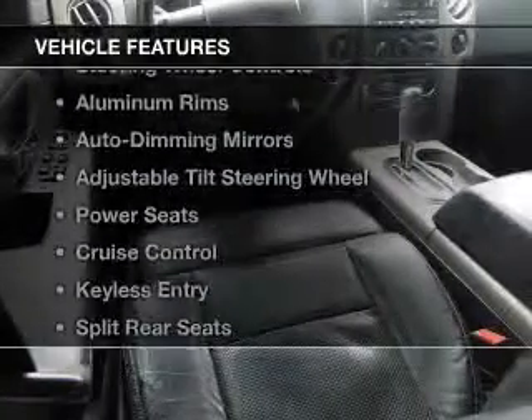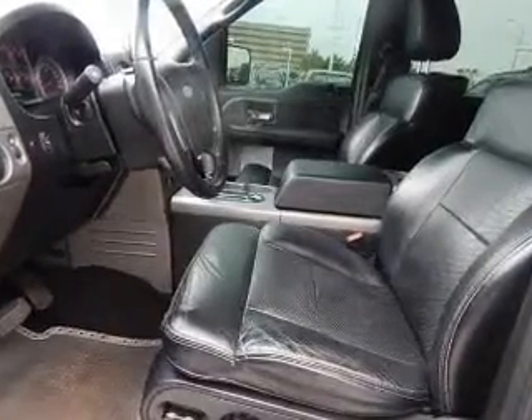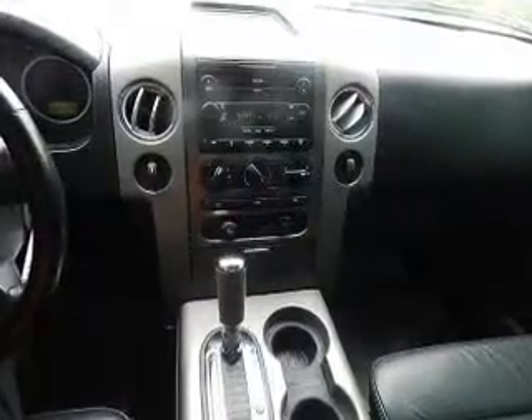and a 4-speed automatic transmission. The features include leather seats, steering wheel controls, aluminum rims, auto-dimming mirrors, an adjustable tilt steering wheel, power seats, cruise control, keyless entry, split rear seats, and a trip computer.